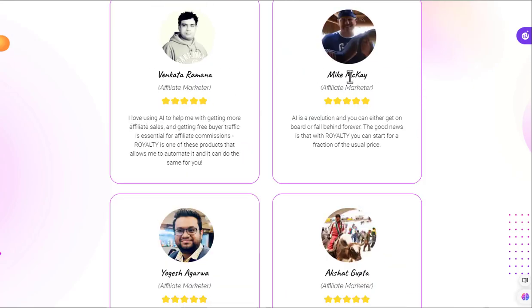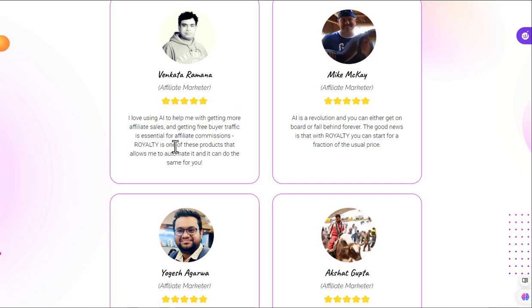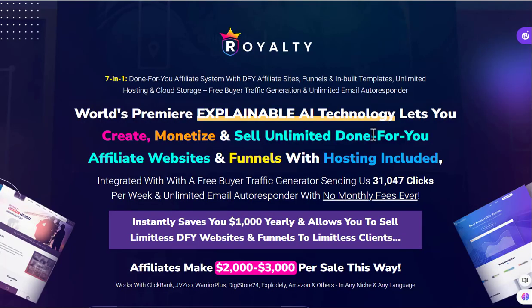None of them are releasing nice products. But if you look at these testimonials, you as a beginner would think that these were honest and that these are actually people using this software. But if I just look at this one here — 'I love using AI to help me with getting my affiliate sales' — and if I go to one of their last products, you see this: 'I love using AI to help me get more sales and getting free buyer traffic.' Blogboost AI is one of these products. Royalty is one of these products. I can show you every single one of these — all you need to do is go on previous product sales pages and they're exactly the same: 'AI is a revolution.' The testimonials are not making any money with this. This is just a really, really simple piece of software they bought which they're trying to sell, claiming they're getting all of these clicks.